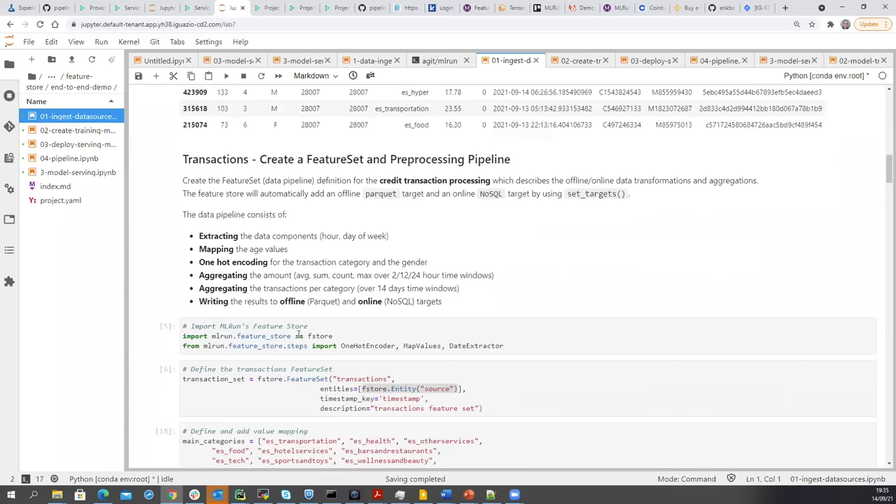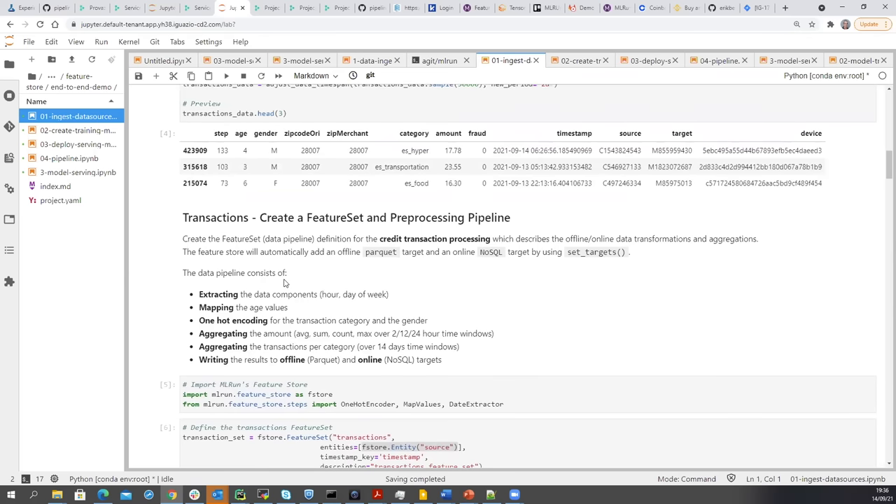We want to take that data and turn it into meaningful features. It's very important to have the hour of the day when the transaction was made, or the day of the week, which indicates weekend or weekday. We may want to do age groupings — certain groups of age have different behaviors — so we want to map age into a set of categories. We may also want to do encodings for different categories, one-hot encoding for buying shoes or travel, and then we want to do aggregates: how much a customer is buying per day, per hour, maybe per category, or how many of a certain type of item recently.